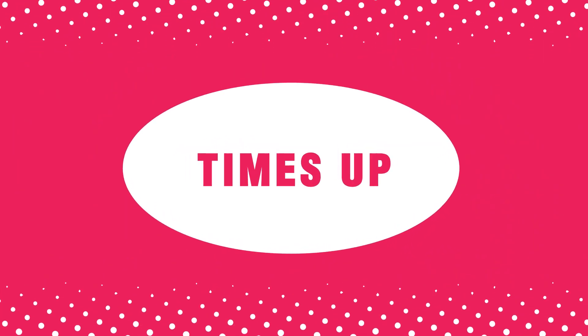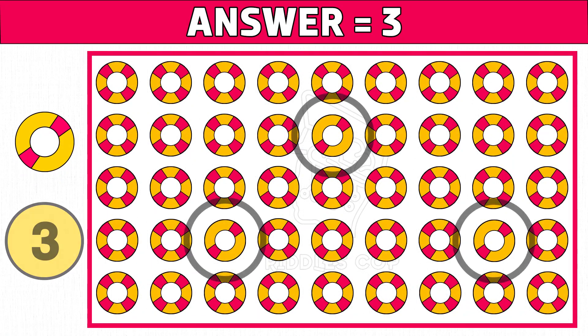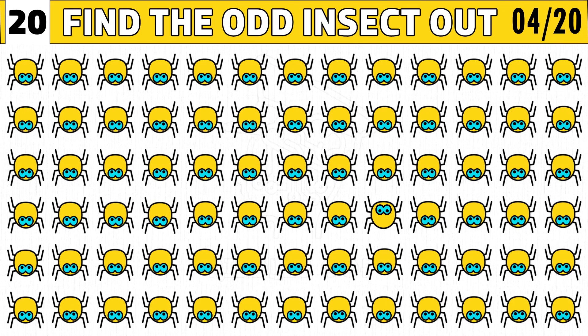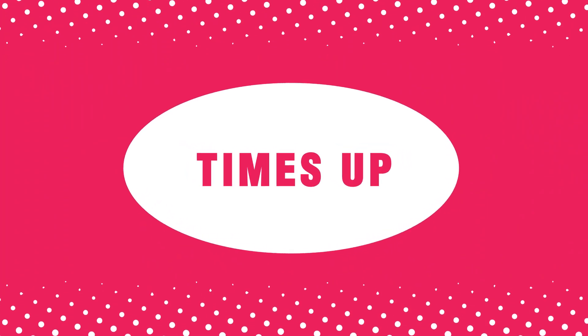Time's up! Are you ready to check the answer? Three is the right answer. Hope you got all the odd images. Please like this video. Puzzle number four: emoji puzzles game — can you find the odd insect emoji one out? Hope you like this puzzle.